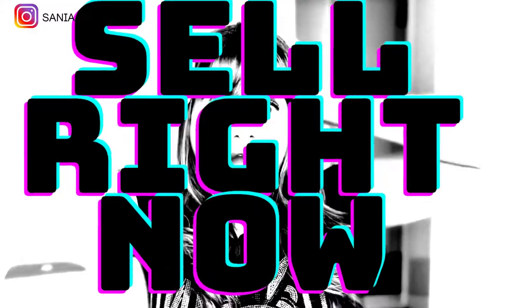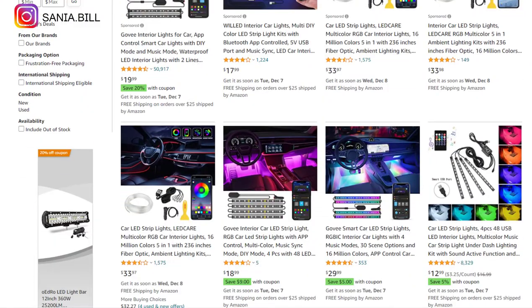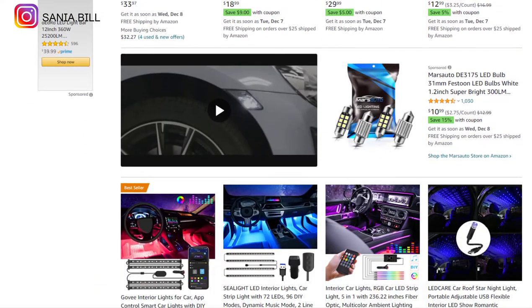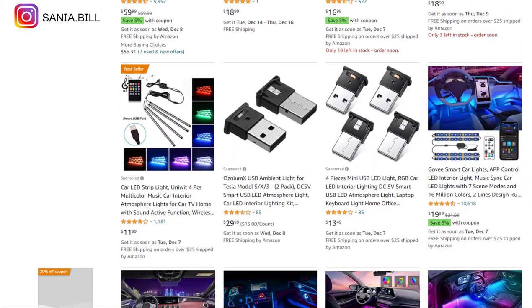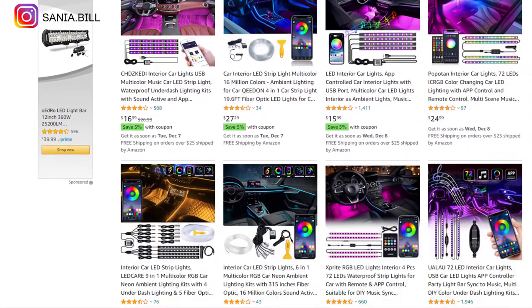Product number twenty-seven is the four-in-one car USB interior LED light. This is a cool product with a wow effect and an evergreen product you can sell all year round. It falls under the vehicle niche market with a broad market base. Selling price is $28, product cost is $4, shipping under $3, giving a profit margin of $19.